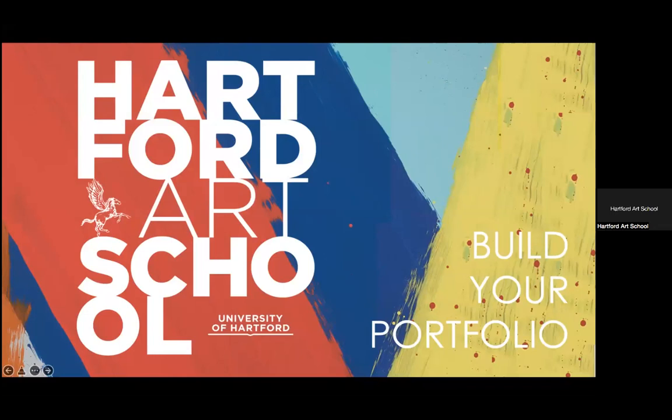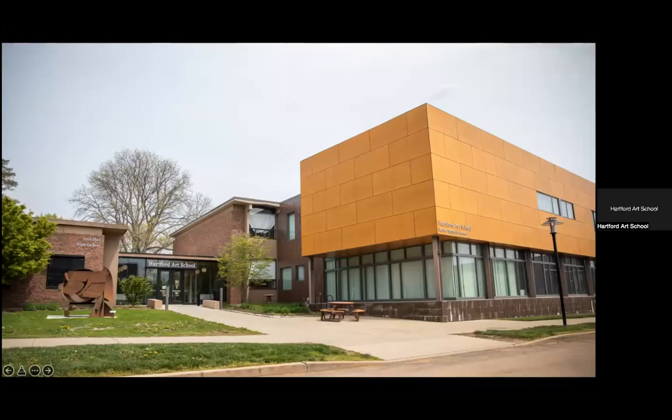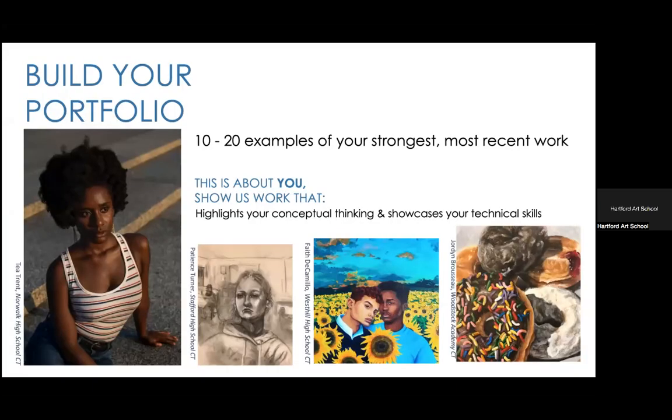To give you a short background about the Hartford Art School: we are a dedicated studio art school, but we also happen to be part of a university. The benefit of this is that you can minor or double major within any area of the art school or of the university. So you can be a painting major and a business minor, or the other way around — there are many different opportunities.